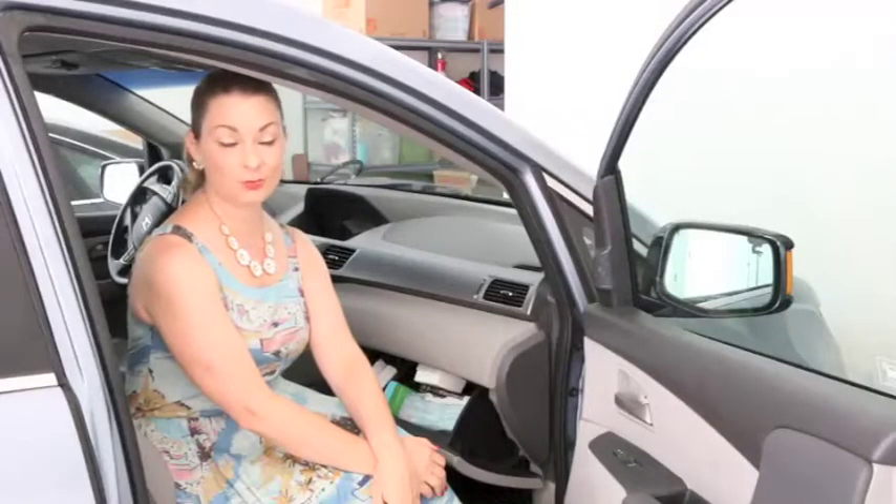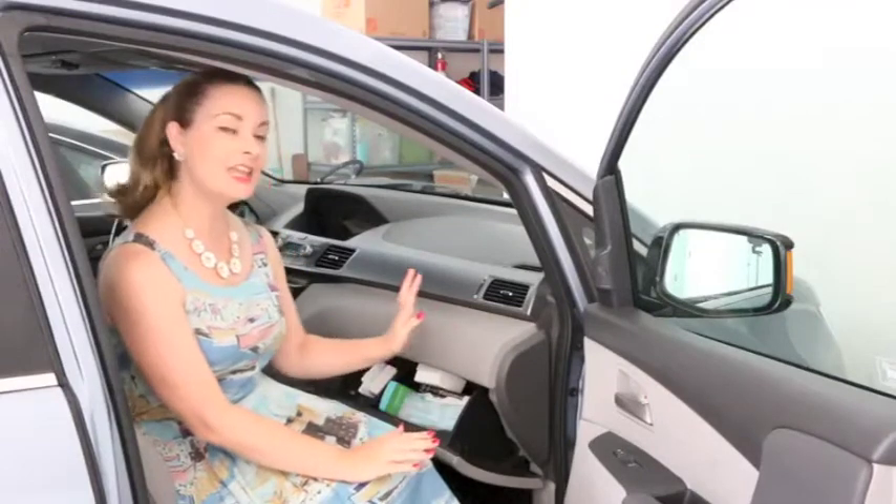I live in Los Angeles, which is a very car-centric town. We have terrible public transportation, so having a car is an essential. I have found that my car ends up being one gigantic purse, so I have been trying to clear out the clutter and really pare it down to seven basic items that I keep in my glove compartment. I'm going to show those to you right now.